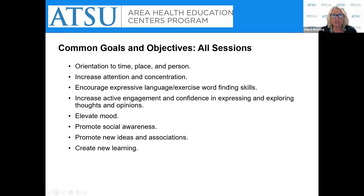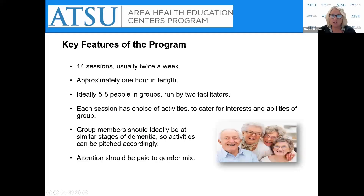Common goals for all sessions include orientation to time, place, and person; increasing attention and concentration; elevating mood; promoting social awareness; creating new ideas, thoughts, and associations; and creating new learning. The key features of the CST program include 14 sessions, usually twice a week for seven weeks, approximately one hour in length each. It's ideally a group of five to eight people run by two facilitators. Each session has a choice of activities to cater to group members' interests and abilities, and attention is paid to gender mix, since female-dominated groups tend to be conversation-driven while male-dominated groups tend to prefer hands-on activities.